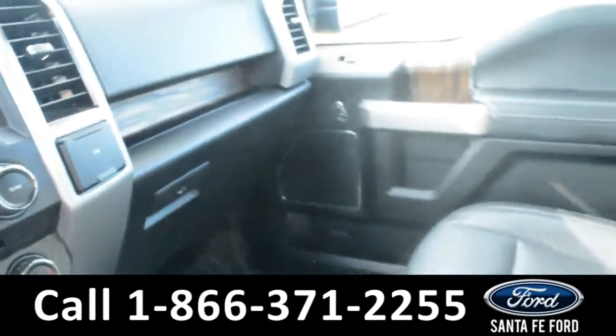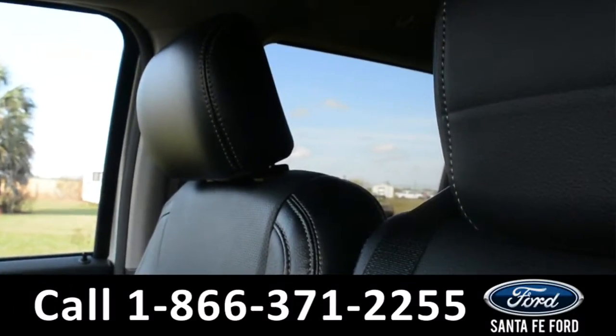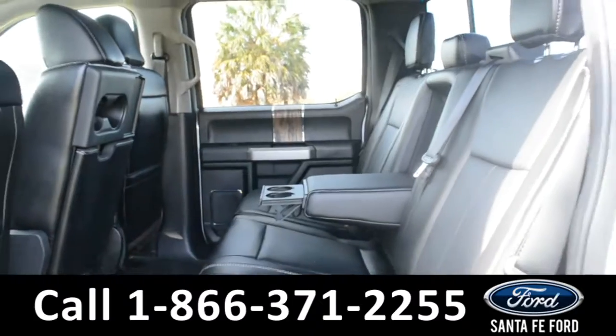Now let's take a look inside the back. Here's the back of the vehicle. The center seat does fold down, and that provides an armrest and two cupholders.